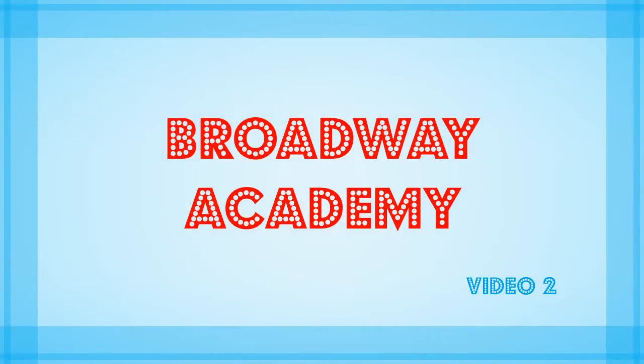Hello, Rebecca Perry here and thank you for joining me for the second video about our exciting transition into Broadway Academy. In the last video I explained the new age groups and features we'll be implementing from Term 3 onwards. Today I'd like to introduce our Broadway Academy packages and the new look holiday programs.